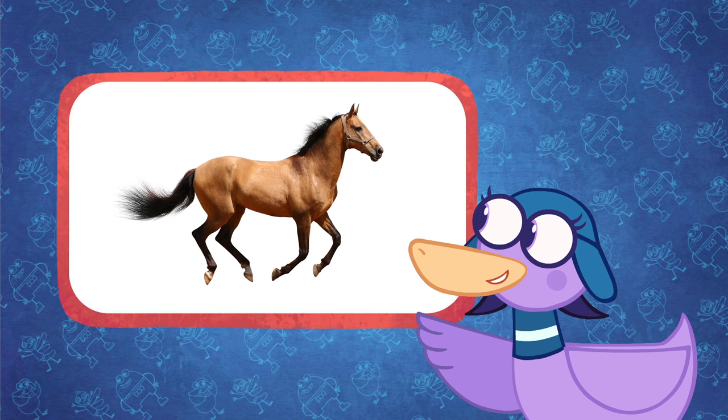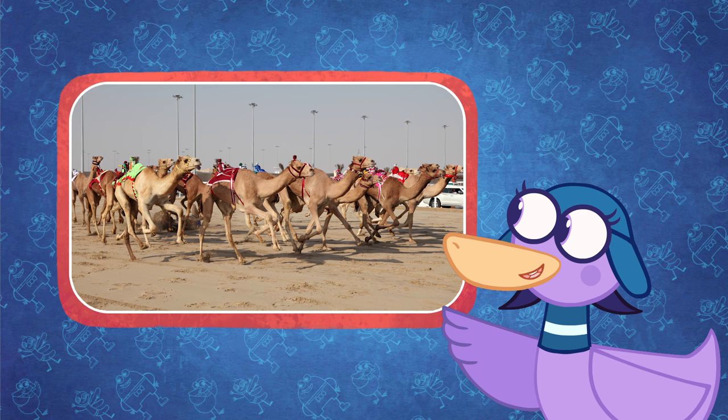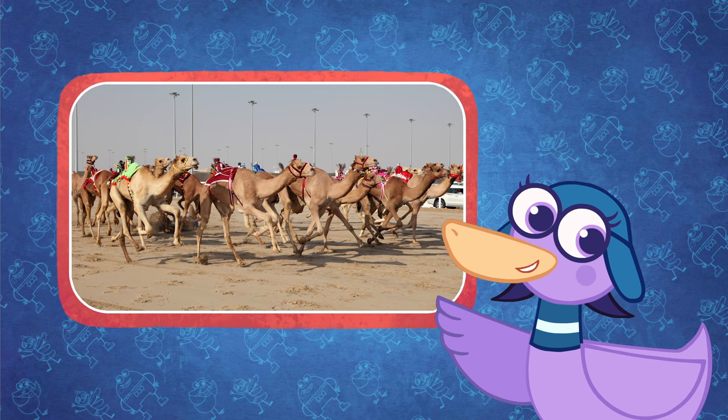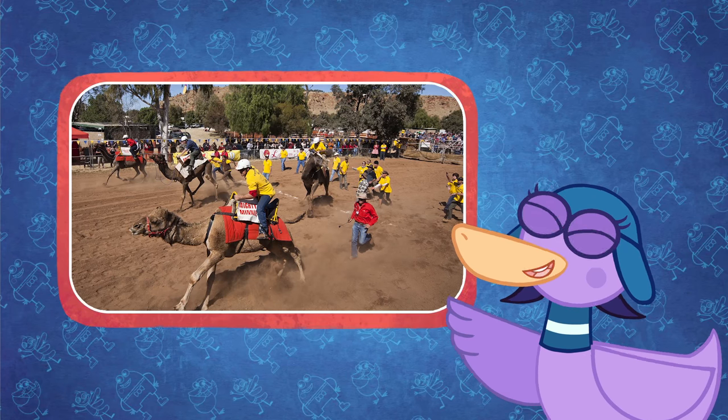Like horses, camels can race. Camel racing is a popular sport in the Middle East and even as far away as Australia. Camels can run up to 40 miles an hour, about as fast as a human on a racing bicycle.